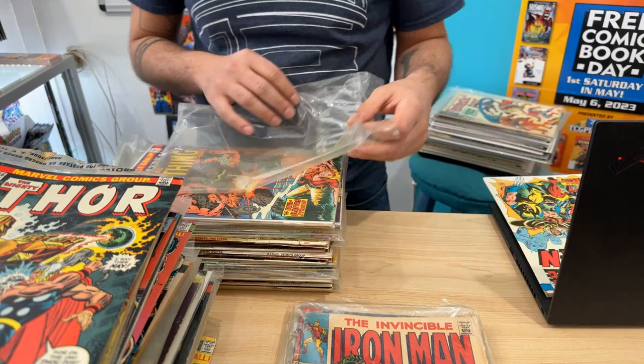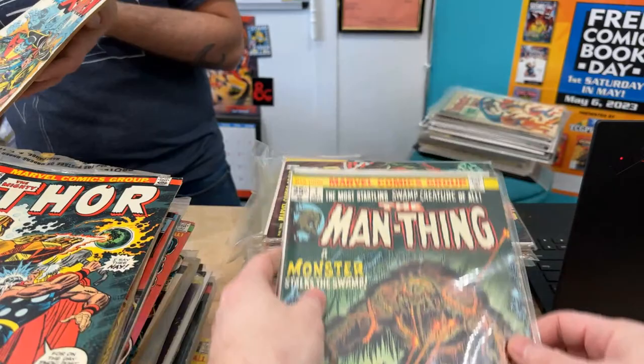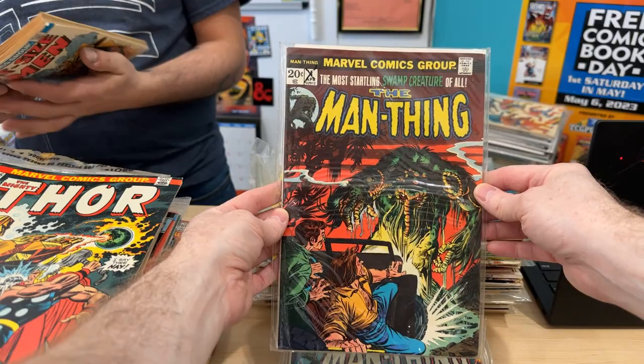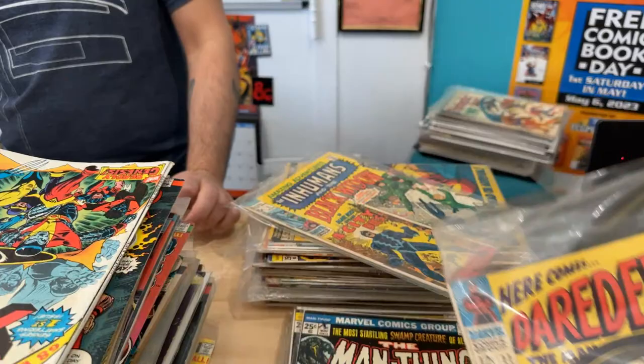That needs a super special protector — I can go dig out some Mylar. Things 6 — all these characters. Things 7. That's number three grail of the Bronze Age, I think, maybe $3,000. That's a collection you just bought — just now, it walked in minutes ago.